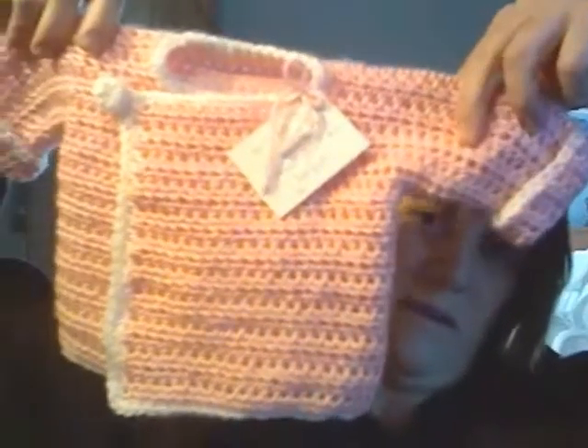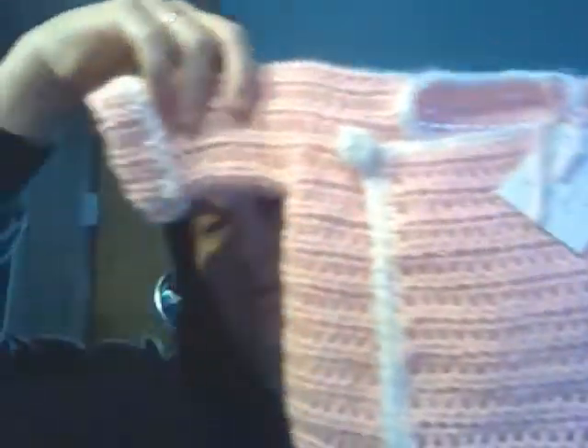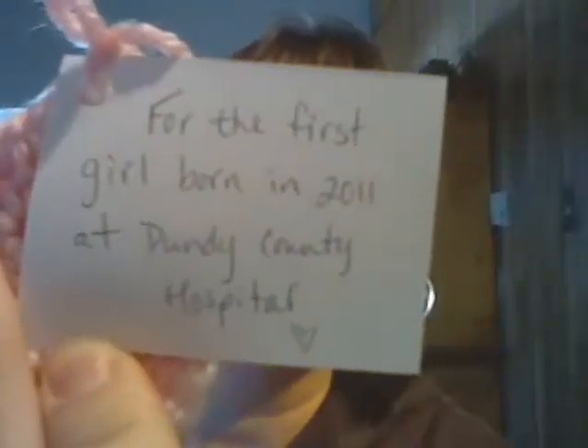I already showed the little boy cardigan for the hospital where I work, for the 2011 New Year's boy. And then I made one for the 2011 New Year's girl — same pattern, and this is the pattern that Lady of Lost Times is making. She has a couple friends that are having babies. This is a crocheted button and a little chain-5 buttonhole. Each tag says 'for the first girl born in 2011 at Dundee County Hospital,' and I got the same thing for the boy — for the first boy.